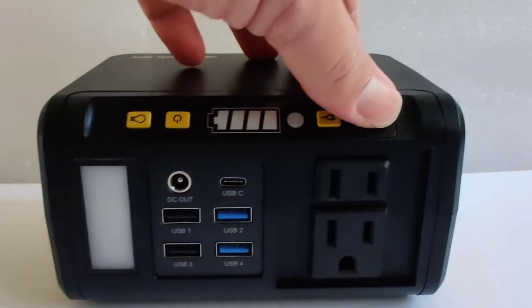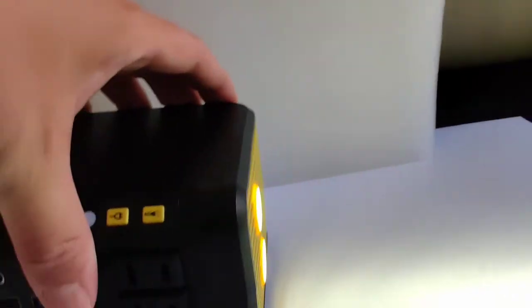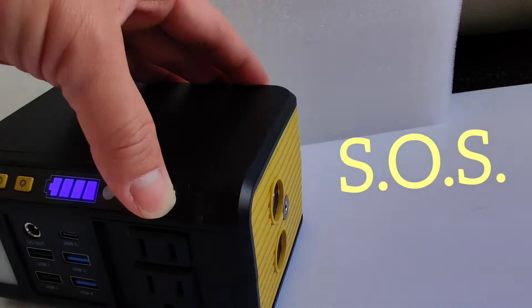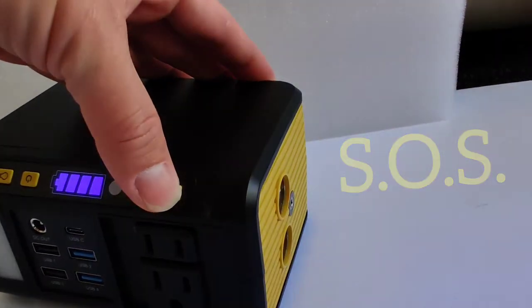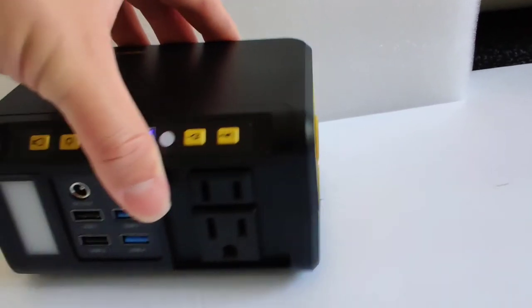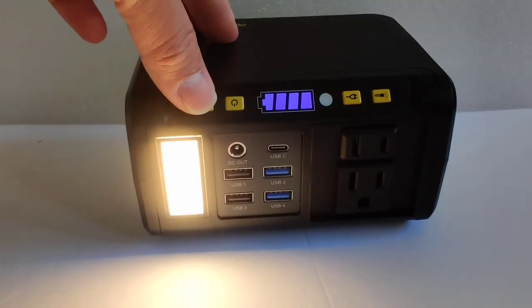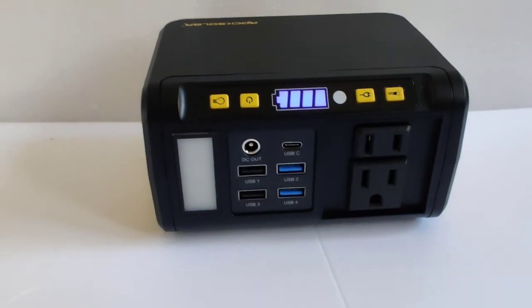It also has two different kinds of light. One is a flashlight that can be set to flash SOS, and then there is a side light right here that is more to light up a room in case the lights go out.